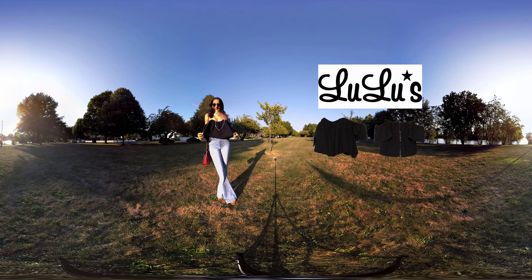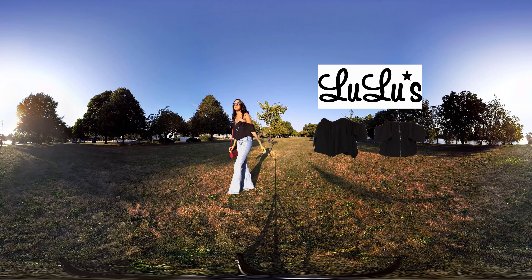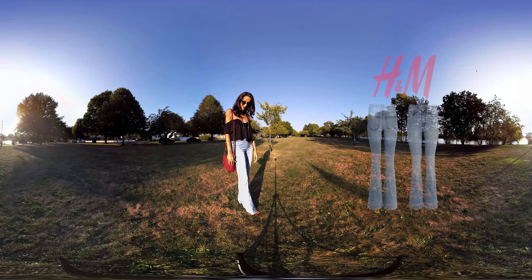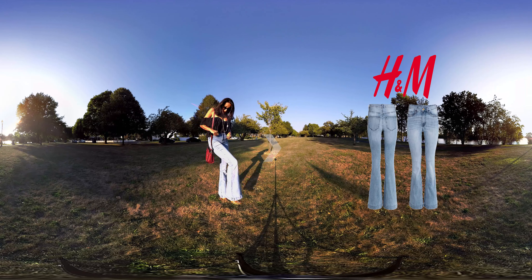To start off I went with a full-on boho look. On top I have a flowy top with elasticized sleeves which you can wear on or off your shoulders. I paired this with a very on-trend pair of high-waisted bell-bottom jeans. I love the cute braided pocket details that this pair has. Make sure to look around the video for an up-close look at the outfits — I'll also link them down below.